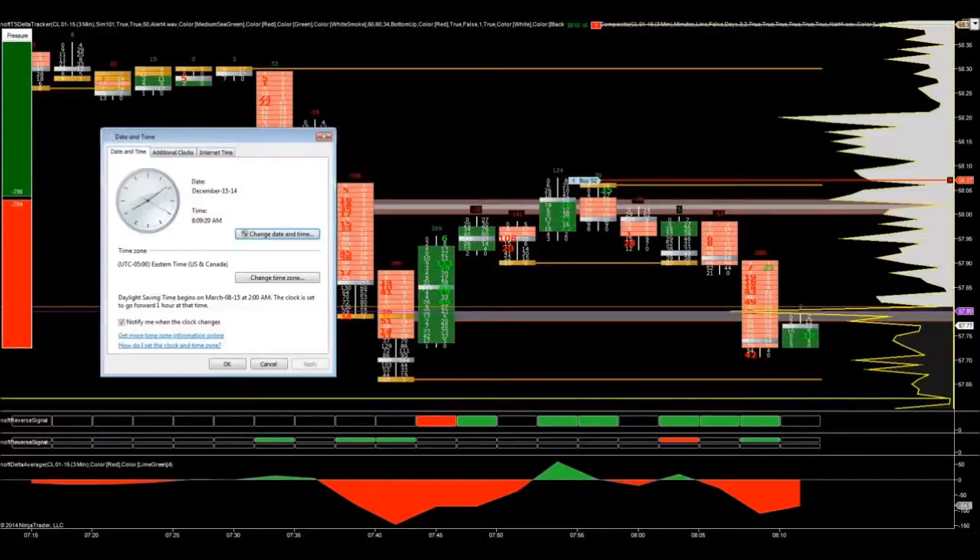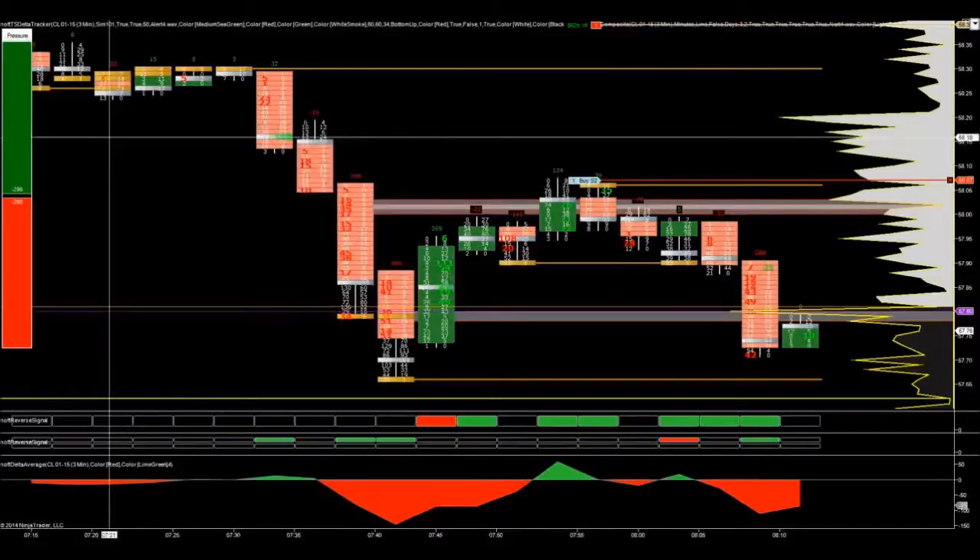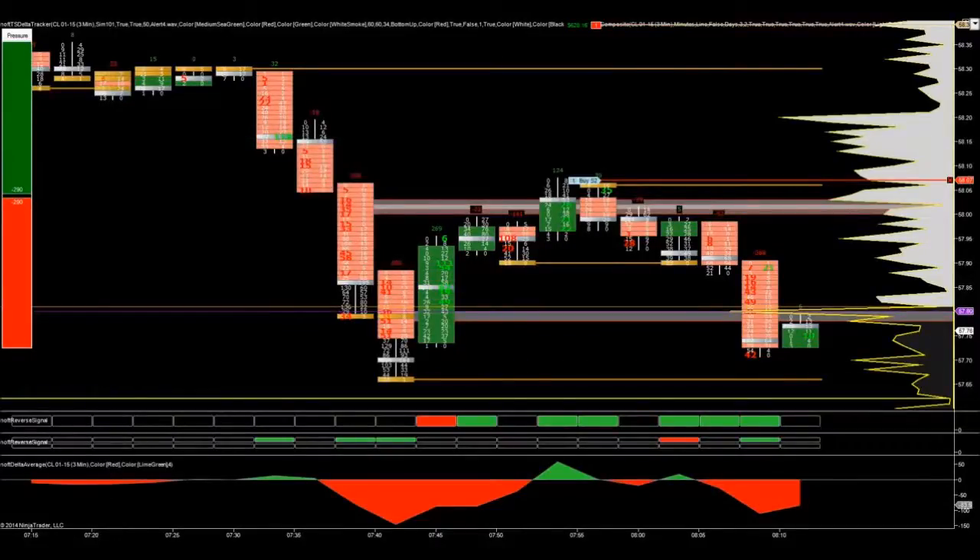One of the mistakes I made — and what's cool about the NOFT is you don't have to be perfect. With all the important information it gives you and the way it highlights it, it allows whatever methodology you're using in conjunction with it to be very forgiving. So I got 69 ticks on the first contract. You can see I've moved the stop down on the second behind one of our auction unfinished business lines, waiting for the market to continue to break down.